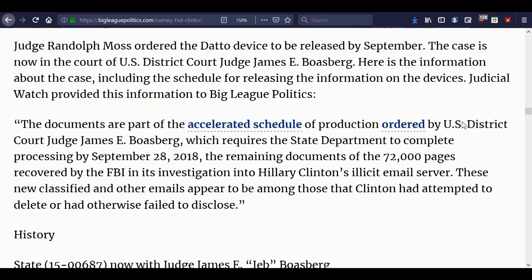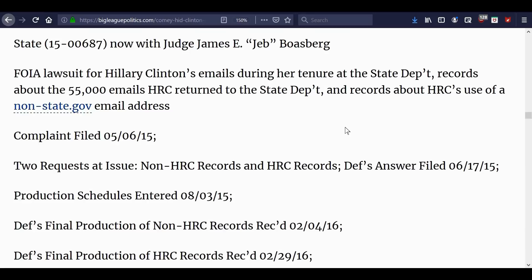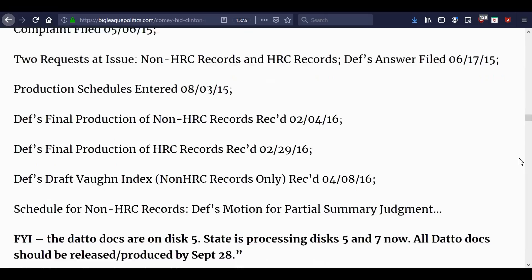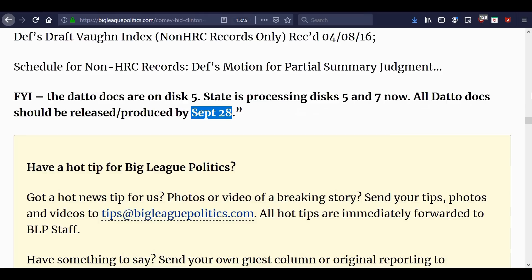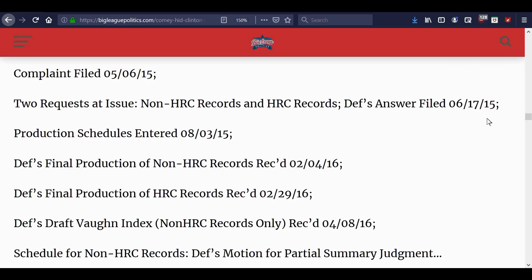The schedule document doesn't say much at all. Basically it's a history of what they've been trying to do with it. This is 2019, and the complaint was filed back in 2015 — that's how long it's taking. It's just crazy that somebody has to fight our government to fulfill FOIA requests. It said September 28th and it's long past that. The information hasn't been released to Judicial Watch — I looked on their site and I don't believe they have these documents yet. They may have a few, but not what was on the Datto device.